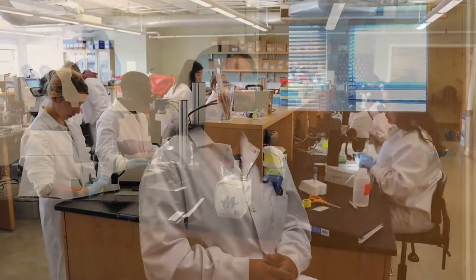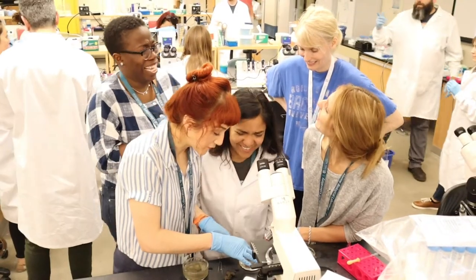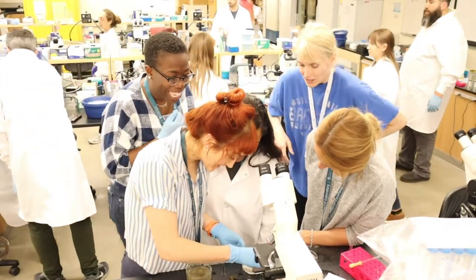I expect to get a lot of experience with new techniques that I'm unfamiliar with, and meet a lot of people that maybe I've read their papers or know about them, but it's really different when you can actually interact with them and get to know someone not just from their publications but meet them one-on-one.